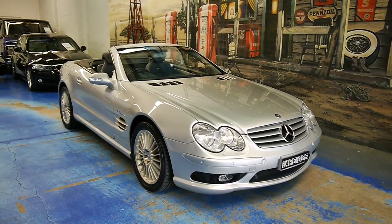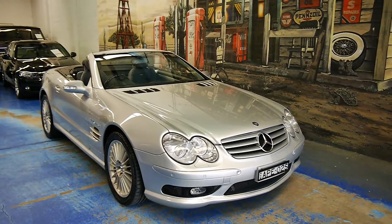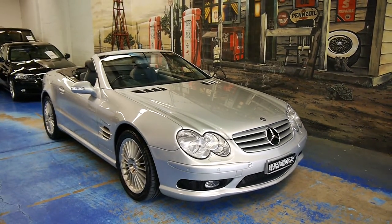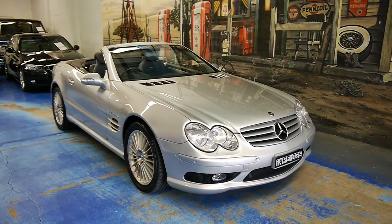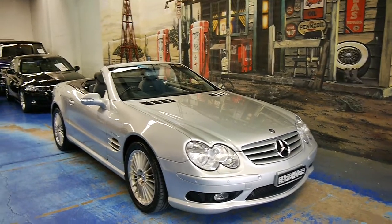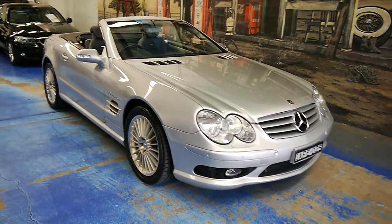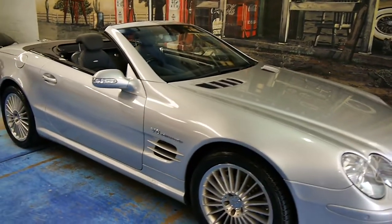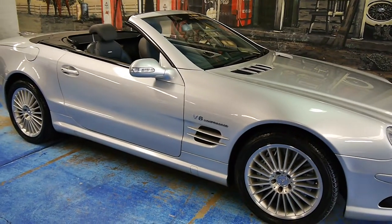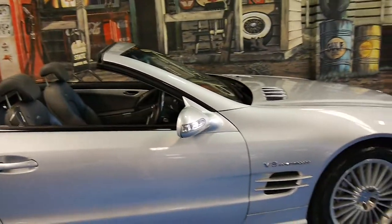Good morning. Here we have a very special car for you. It is a Mercedes-Benz SL55 AMG — that's the 5.5 litre V8 compressor, which means it's supercharged. It's finished in Zircon Silver with a very nice charcoal leather interior. And as you can see just walking around the car, it is absolutely immaculate.